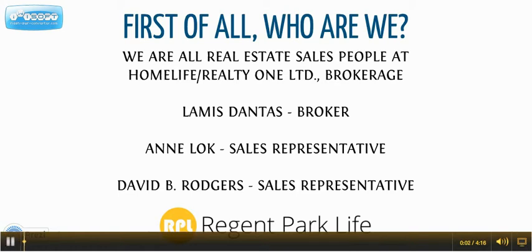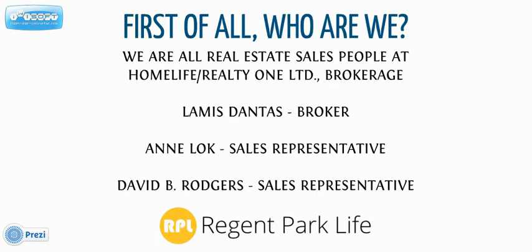Hi, welcome to Region Park Life. If you've missed our November buyer event for the Platinum sales at One Park Place South, this would be a good summary of what to expect for the VIP sales coming up in March of 2014.